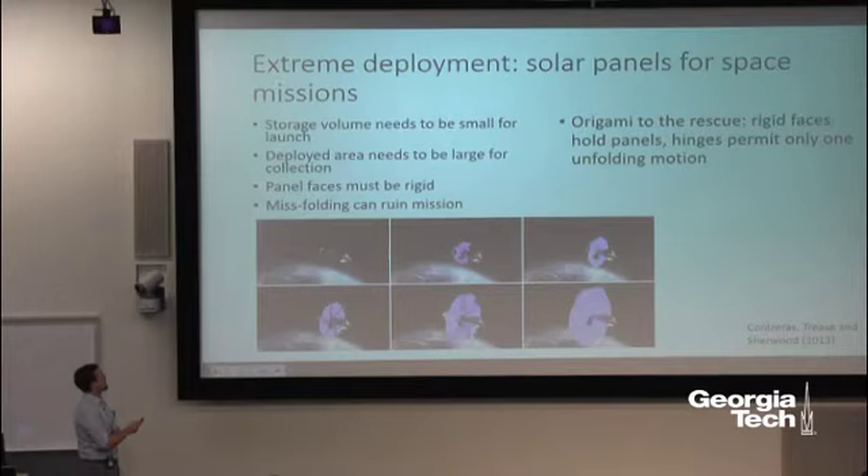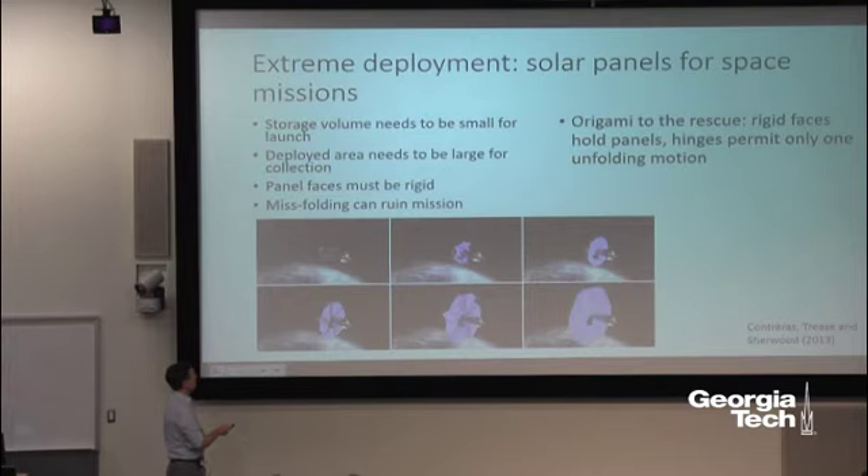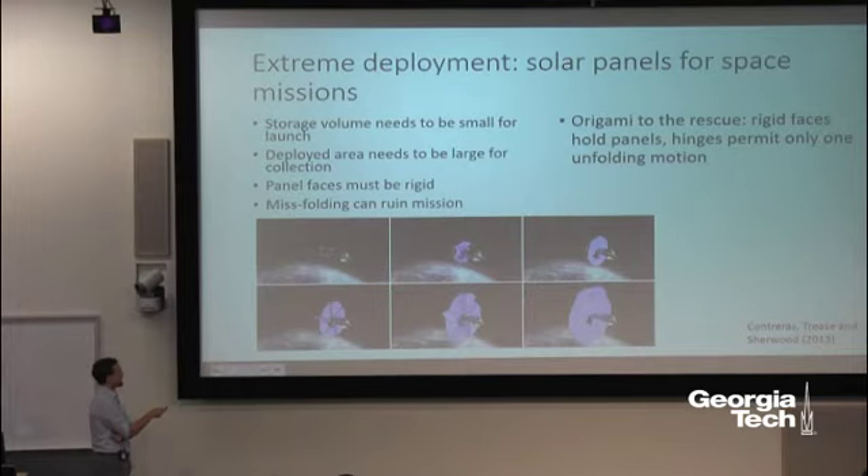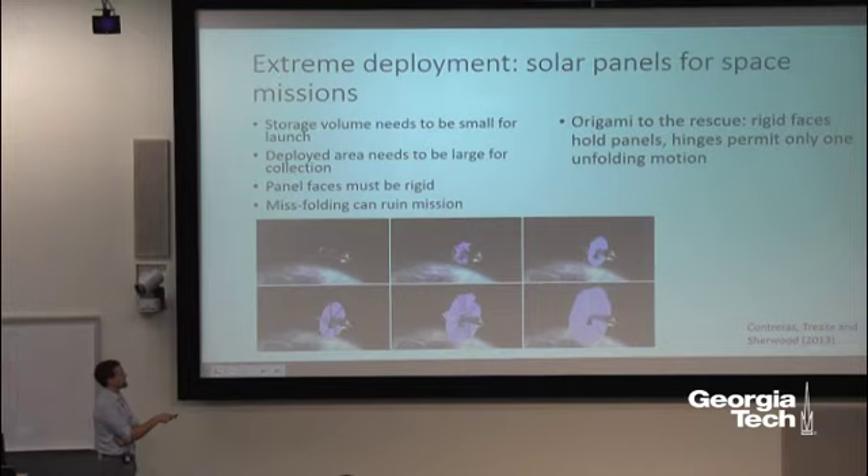People have worked out origami designs — one developed at Brigham Young University — where the idea is that the panel should collapse into as small a space as possible and then expand out into a broad, flat, low-mass surface. Critically, this should happen in only one way. Misfolding is easy with human hands, but if you're relying on a very simple robot in outer space, you can't deal with misfolding. So you want the mechanism to be as robust and simple as possible.